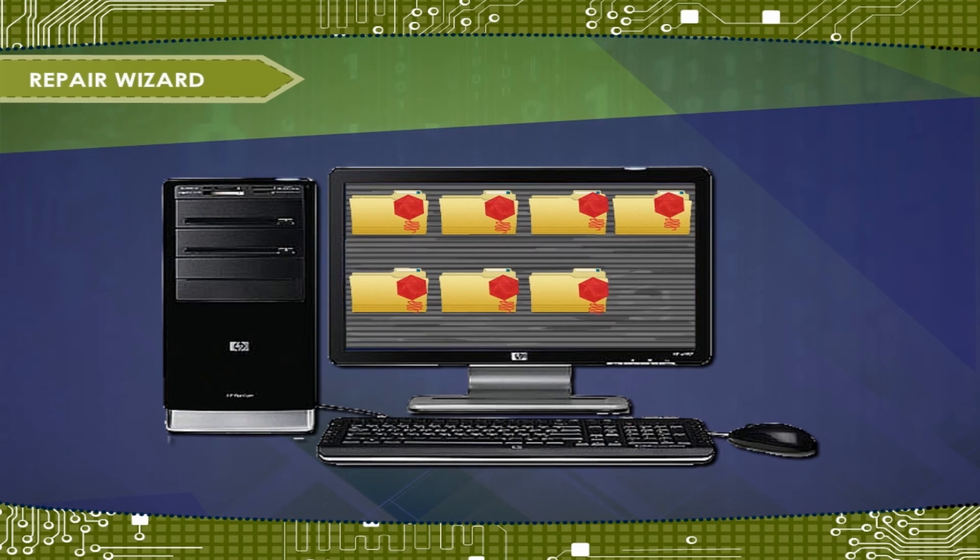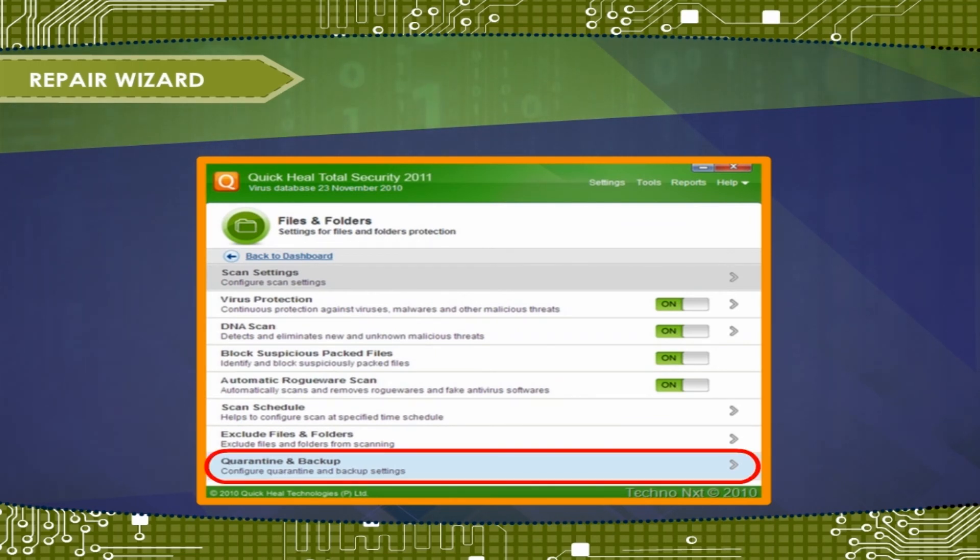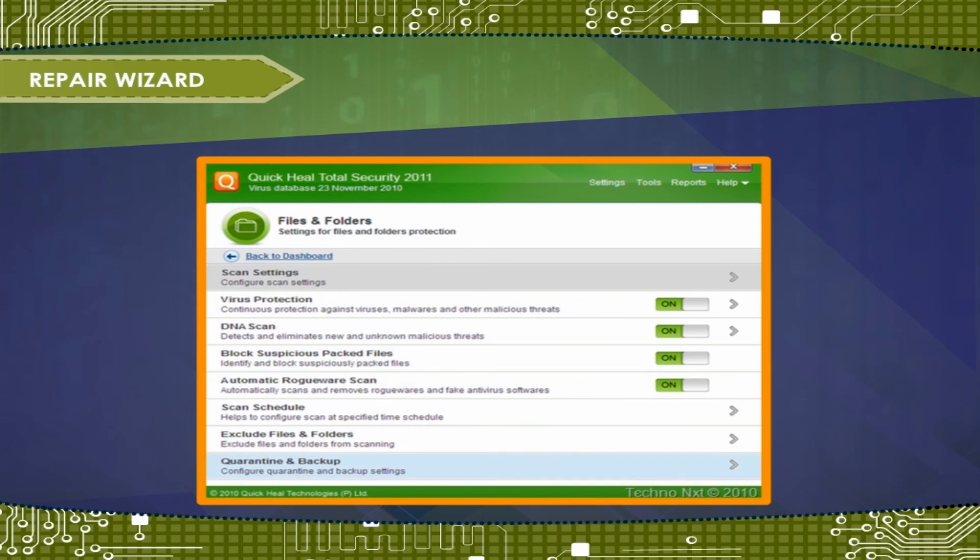Quarantine: sometimes Quick Heal antivirus detects an unknown virus that can't be eliminated with the current set of virus definition files, or you have a file that you think is infected but is not being detected. Quick Heal antivirus will store such files in a special area called Quarantine, or you can quarantine files yourself. Files under Quarantine cannot interact with the rest of your system, so even if they are infected, the virus will not spread.